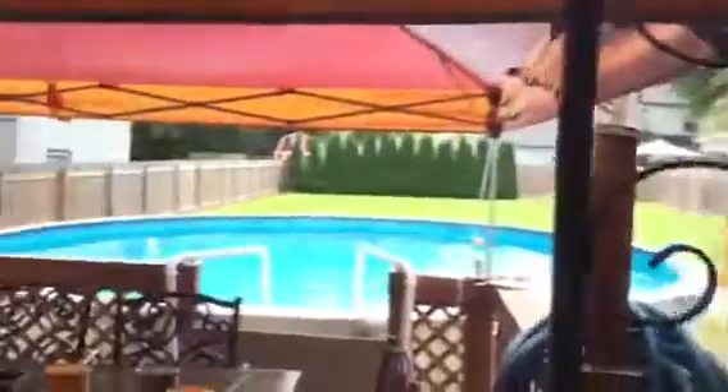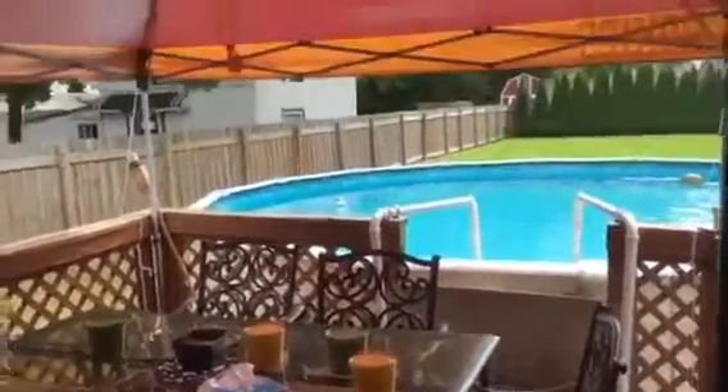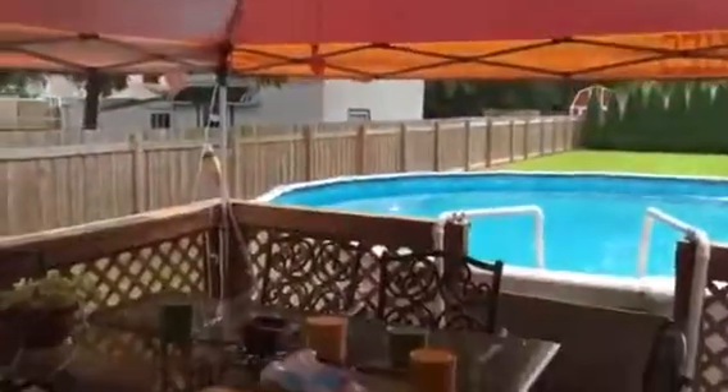Let me take you out back and show you the back. Right here you've got a little storage shed. There's a deck that runs the full width of the back of the house, a covered porch, and then another deck that extends adjacent to the pool. The canopy will be going with the owner.